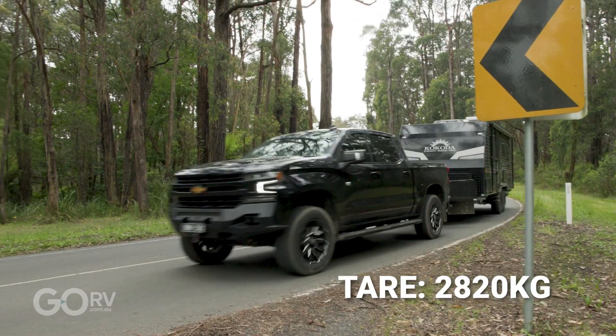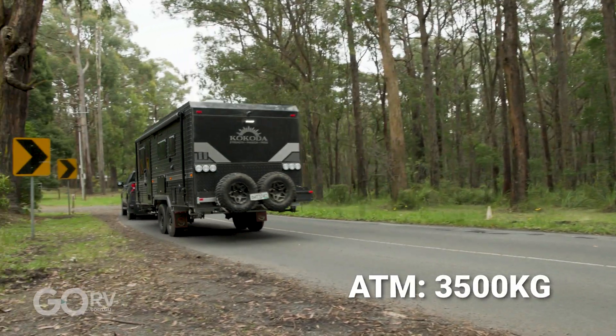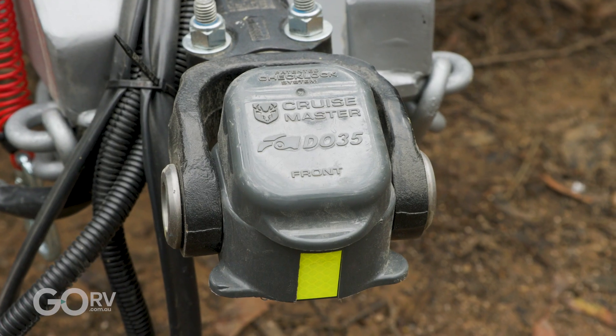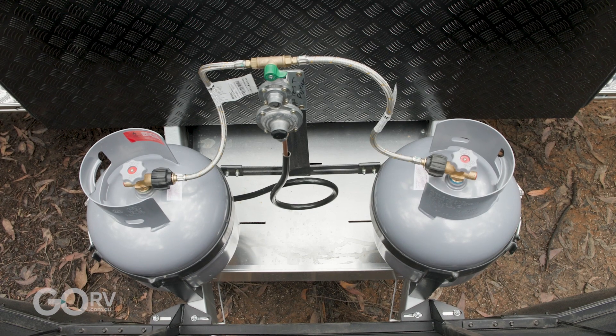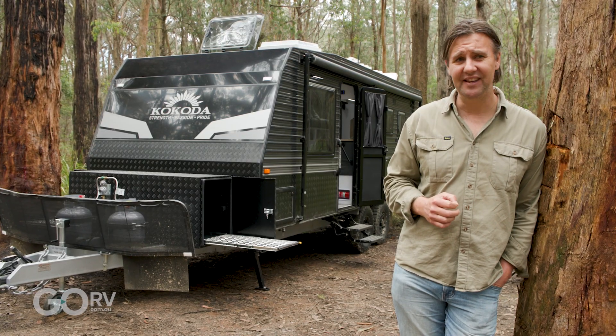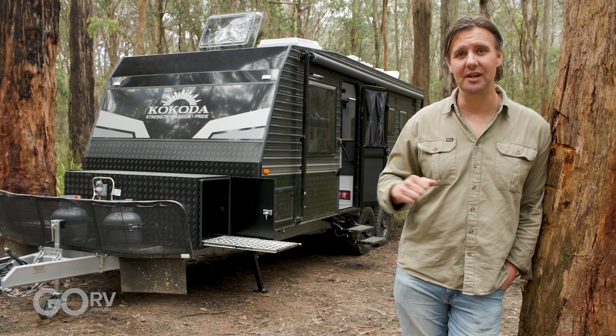This 4.7 has a tare weight of 2,820 kilos and the ATM rating is 3,500 kilos. It's an off-roader set up to go almost anywhere the four-wheel drive can go. You've got your DO35 coupling, your mesh stone guard, that fantastic Elco Enduro X suspension, and the layout on this caravan is an absolute winner. I love that angled kitchen.